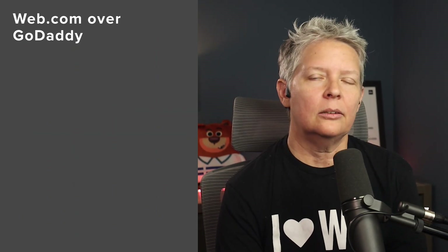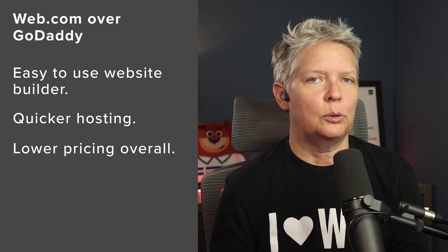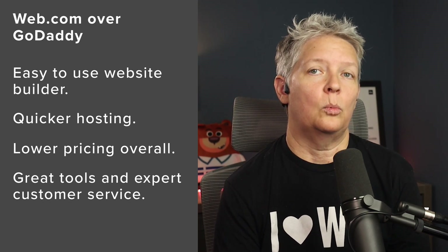Their pricing starts at $1.95 a month, and it includes a free domain. They make it incredibly easy for you to set up your online presence. If you need help, you can also use their custom web design services where web experts will design the site for you. Advantages over GoDaddy: it's an easier, quicker, and more beginner-friendly website builder with lower pricing overall, simple tools to edit, manage, and update your website, plus an expert team available to help when you need it.